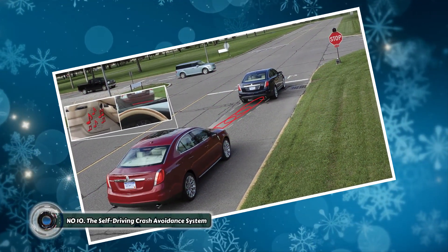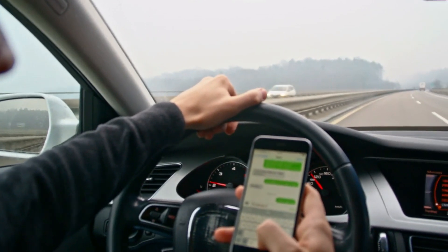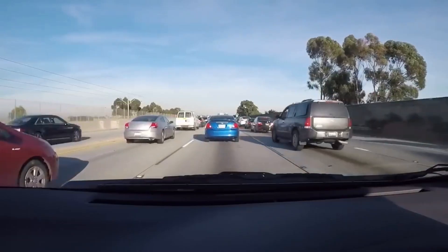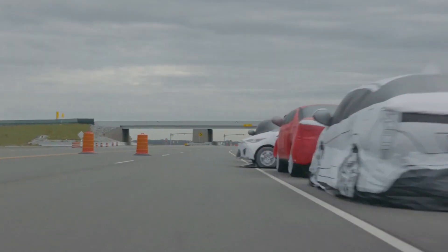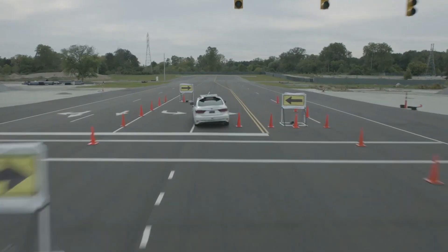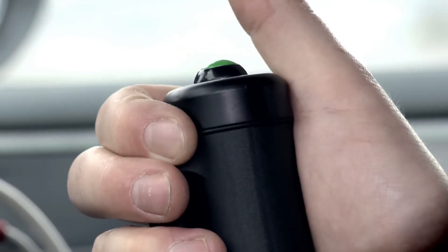Number ten: the self-driving crash avoidance system. Distracted driving is a major cause of accidents on the roads, claiming countless lives each year. Texting, talking on the phone, or simply taking your eyes off the road for a split second can have devastating consequences. If the system detects a potential collision due to distracted driving or unforeseen circumstances, it can take corrective action — involving automatic braking, steering adjustments, or even issuing an audio warning to alert the driver.